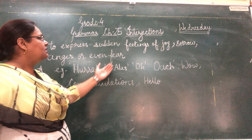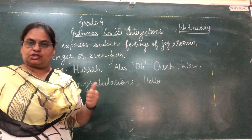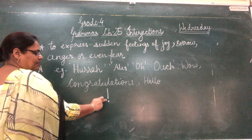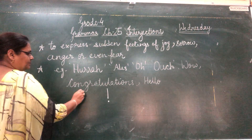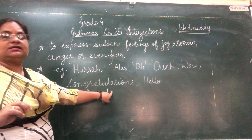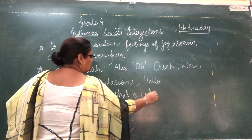So these all are interjections, and there is one more important thing. This is an exclamation mark in our punctuation. We always add an exclamation mark after each interjection. For example: wow! — then the next sentence we start will be from a capital letter. Wow! What a cute baby.